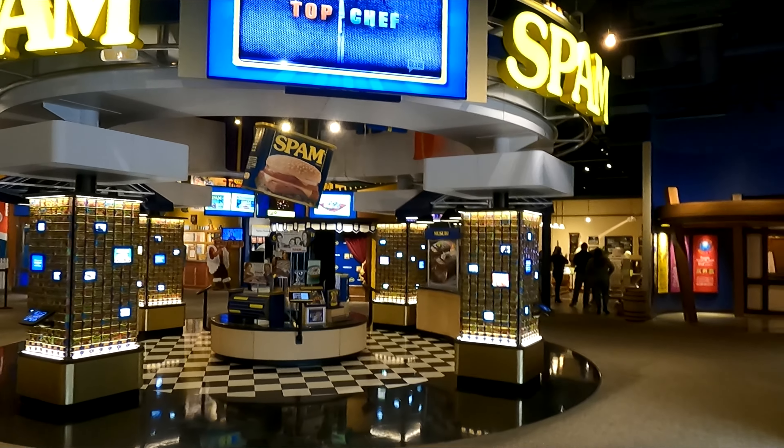Hey everybody, welcome back. Today we're in Austin, Minnesota here to visit the Spam Museum.